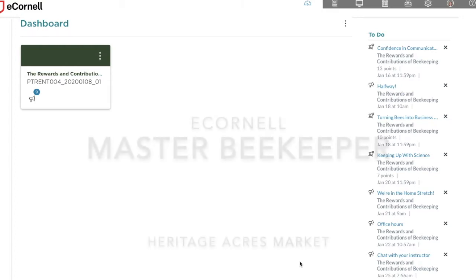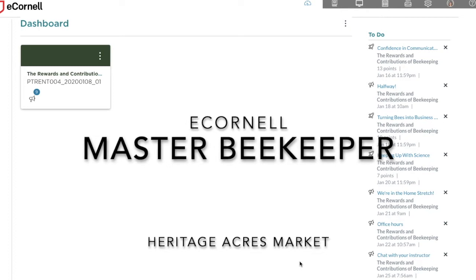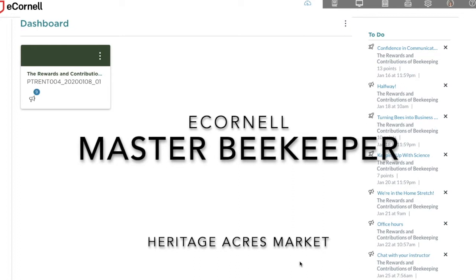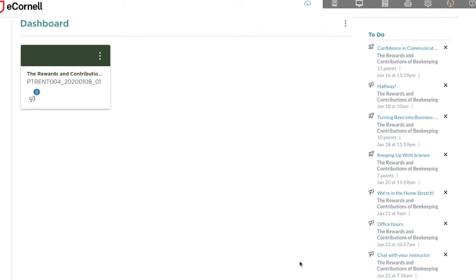Hey everybody, it's Nicole with Heritage Acres Market. I've been getting a lot of questions about the Cornell Master Beekeeper Program, so I'm going to talk about it more in the blog, but I just wanted to give you a quick overview. I'm in the last course of the semester — the fourth course — which is 'Rewards and Contributions of Beekeeping.' This is where we talk about how to make money from our beekeeping operation, how to educate the public, and how to discriminate between reputable and inaccurate information.